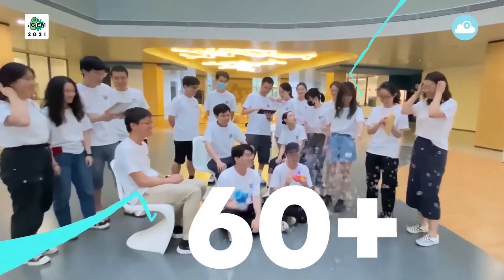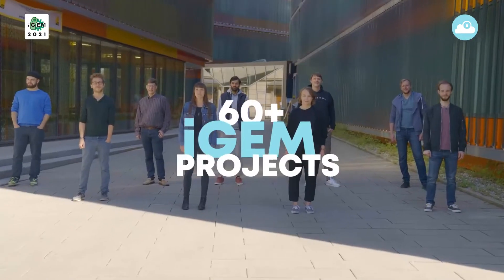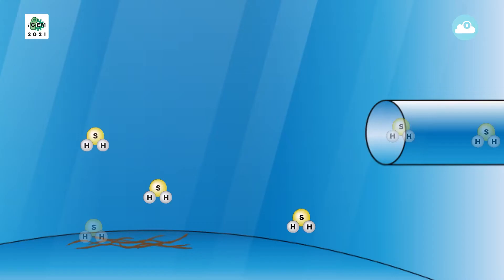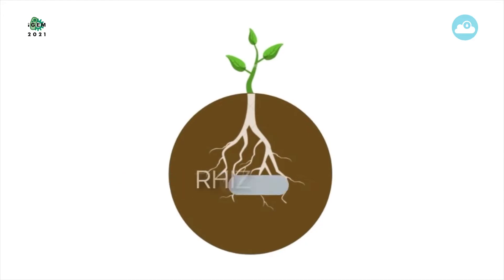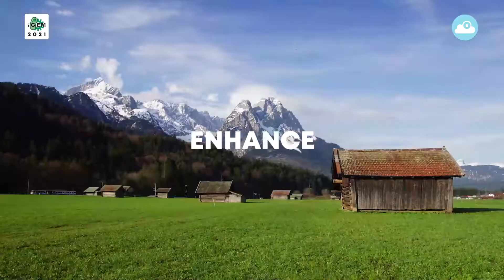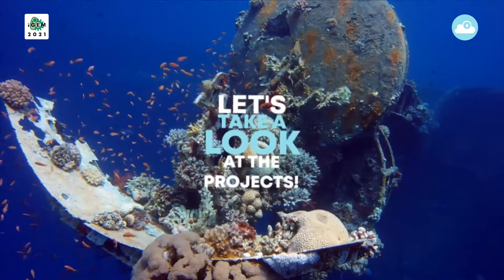With over 60 projects this year, the environment track is the largest in the iGEM competition. Can synthetic biology be used to help clean the air, provide fresh drinking water, restore or enhance soil quality, terraform a near-earth asteroid, or protect, preserve or enhance natural biological diversity? Let's take a look at some of the projects.